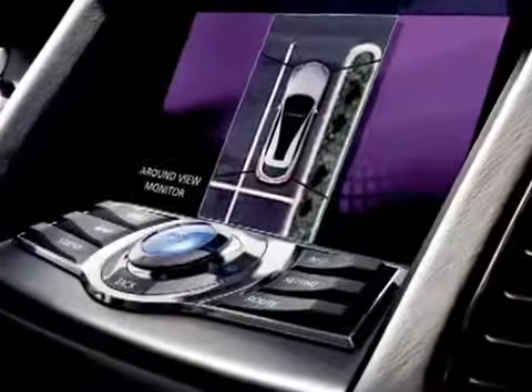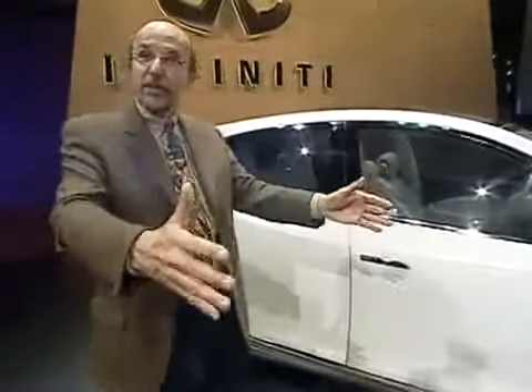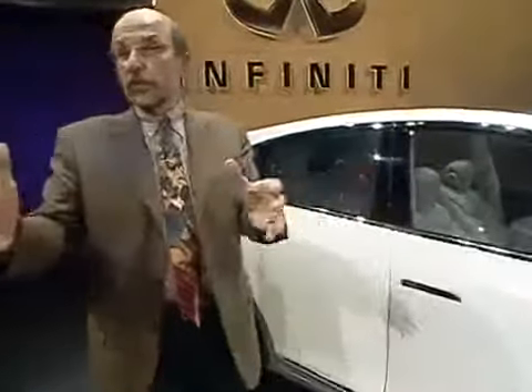It's also got a lane departure system that is an advancement of the current lane departure warning system Infiniti has. That system actually looks at the lines between lanes and senses when you're about to leave your lane. The current system just buzzes at you to get your attention when you're leaving the lane. This new system will actually steer the car back — not by changing the steering, but by pulsing the brakes in the direction you want the car to turn — to help keep you in that lane.